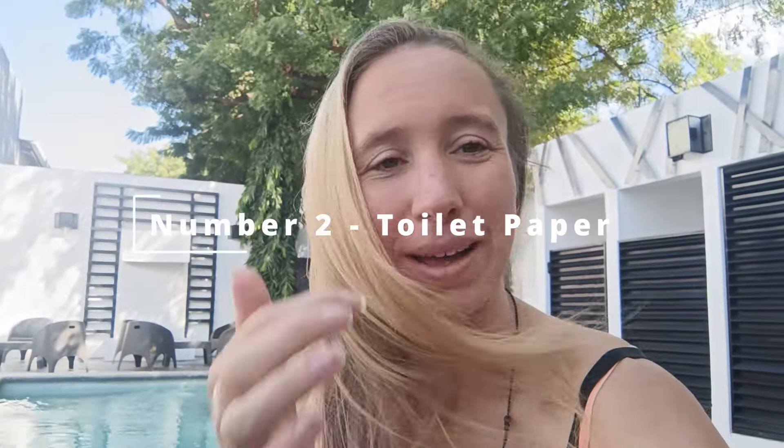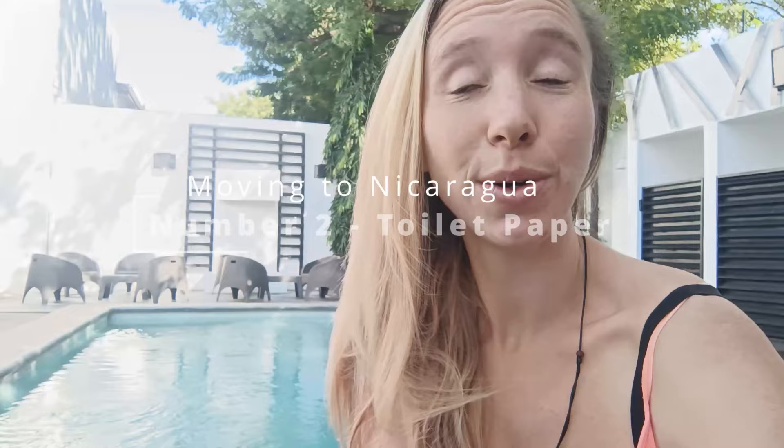Number two: you should probably know that here in Nicaragua you cannot put toilet roll down the toilet. Loads of people don't know this and they come here and are quite surprised. Everywhere you stay or rent, there will be a small bin provided next to the toilet and that is where you dispose of your paper. Not the nicest thing, but you get really used to it — just something to be aware of if you're not used to that.